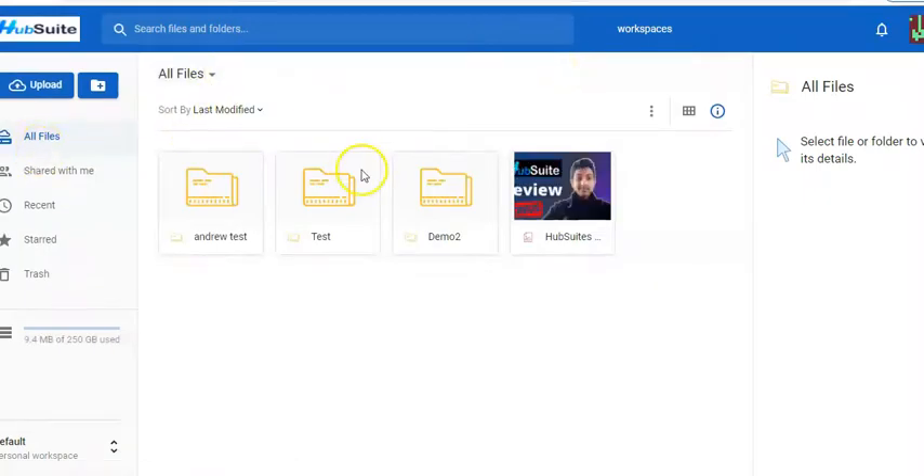The other section is cloud storage, where you can upload whatever you want and then drag it directly into your emails or pages. You can save documents, videos, or photos here — so you don't need to carry your laptop everywhere. You just need your Hub Suite login and password.